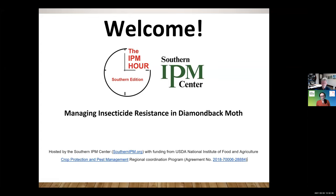Today our speaker is Dr. David G. Reilly. He's the professor of entomology at the University of Georgia, and he's going to be talking with us today about managing insecticide resistance in diamondback moth. Really looking forward to this, David. Thanks for coming today.